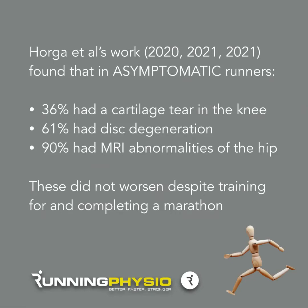For these findings, they didn't tend to worsen despite training for and completing a marathon. So what it seems like is that many of us have asymptomatic changes within the hip, the knee, and also the lower back — even runners with no symptoms whatsoever may well have these changes in the joints, but the running doesn't tend to worsen the majority of these changes, so they may well be normal findings.